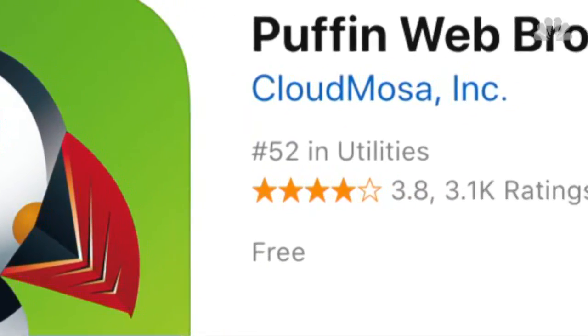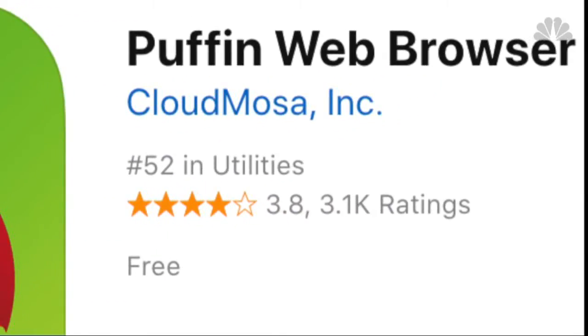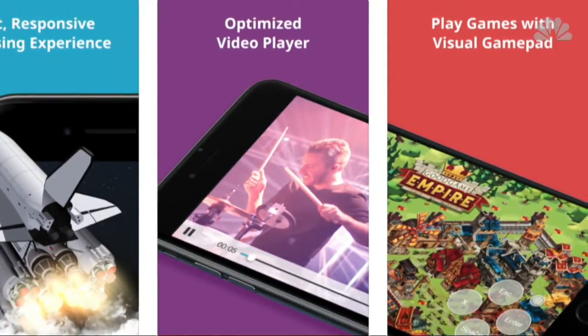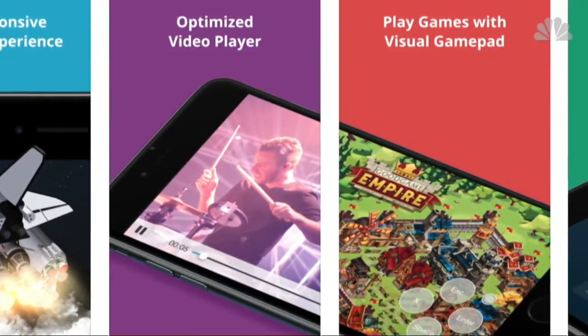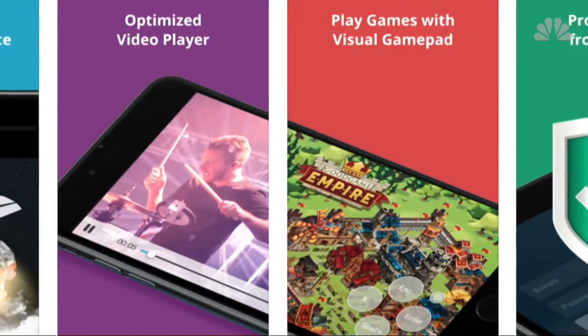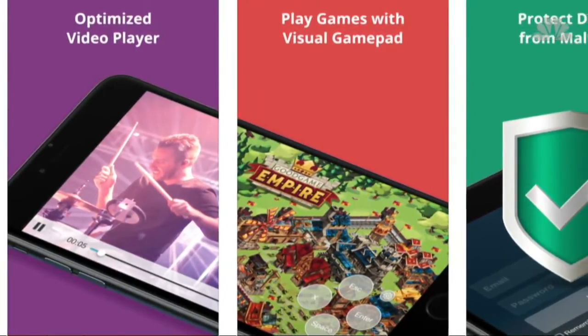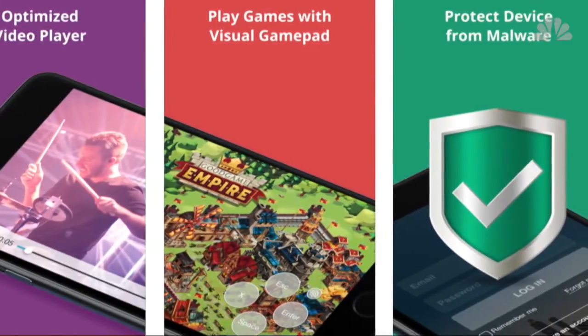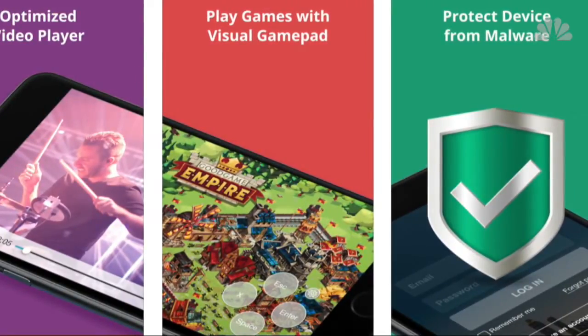Puffin Web Browser is an especially useful app for those who are trying to conserve bandwidth but still want web pages to load fast. It uses a proprietary method of compressing pages. It encrypts your data, meaning reduced opportunities for hackers to steal your info. It has lots of syncing features too. It's free for iOS and Android.